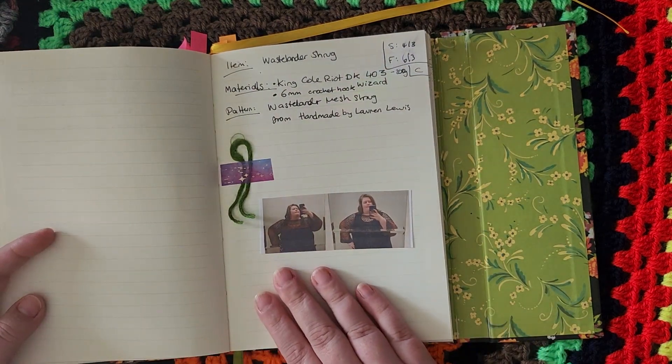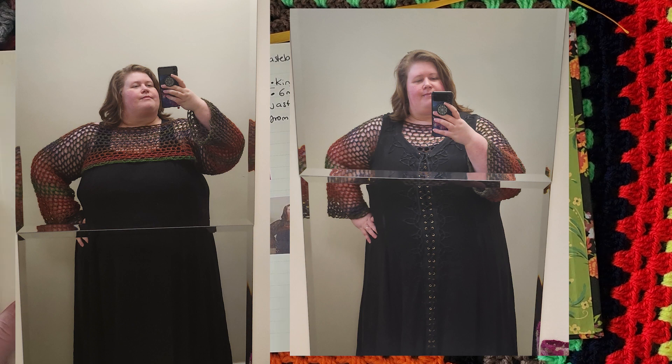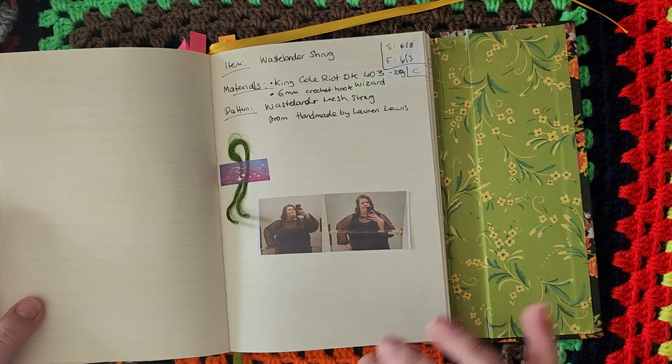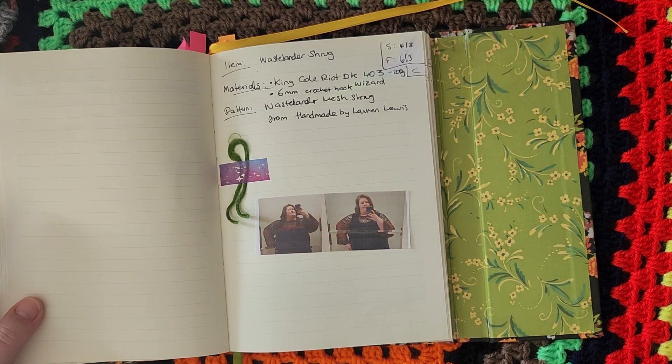The next item is this Wastelander Shrug. This is a pattern I bought online from a creator called Lauren Lewis — her page is Handmade by Lauren Lewis. It's a really good pattern, really well written, and suitable for any size because of the way she's written it. As long as you can measure the person it's being made for, you can make it in whatever size. It went really well and didn't take very long to make. I will make the arms a little bit longer next time, because I thought it was long enough but it wasn't — it's long enough, but I would like it longer.